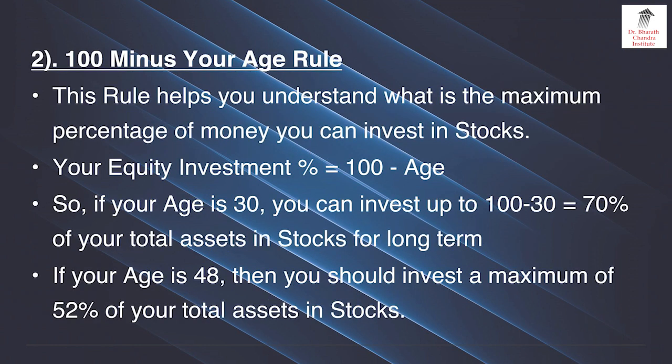Rule number 2 is the 100 minus your age rule. This rule helps you understand what is the maximum percentage of money you can invest in stocks. Your equity investment percentage is equal to 100 minus your age. So for example, if your age is 30, you can invest 100 minus 30, equal to 70% of your total assets in stocks for the long term. In fact it can be much lower — this is the maximum percentage.